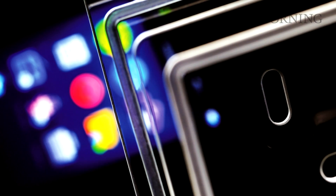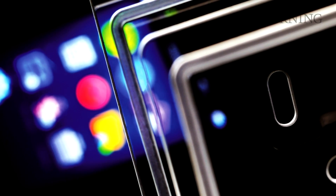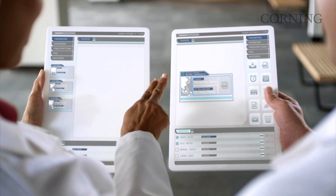Hi, my name is John Bain, Vice President and General Manager for High Performance Displays at Corning Incorporated. Mobile devices are an essential part of today's interactive, device-oriented, connected world.